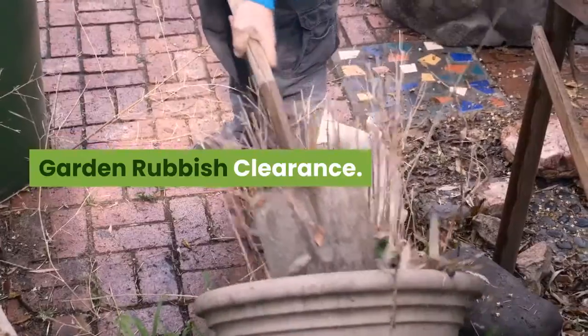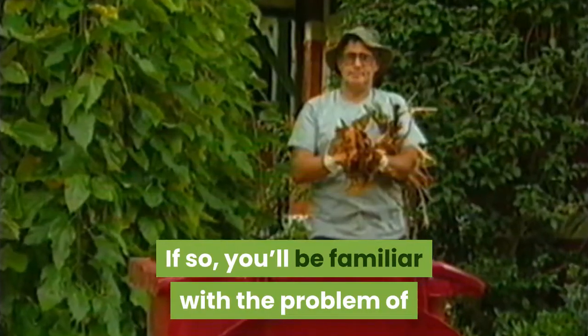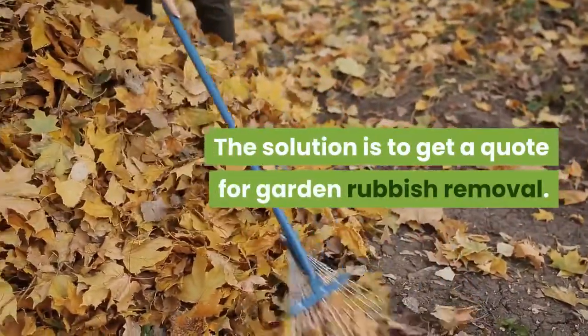5. Garden Rubbish Clearance. Do you blitz your garden rather than garden every week to keep the undergrowth at bay? If so, you'll be familiar with the problem of filling your green bin in 10 minutes flat. The solution is to get a quote for garden rubbish removal.